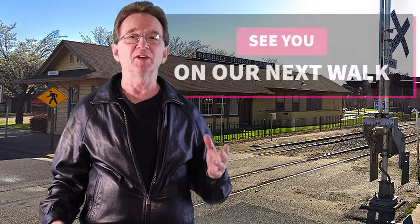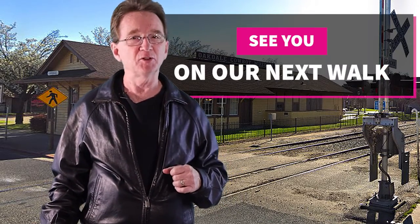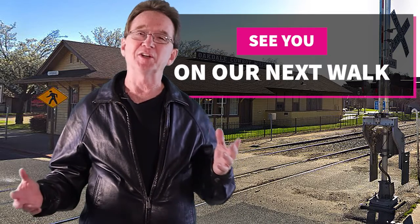Thank you for joining us on our Daily Neighborhood Walk. Please like and share this video. And if you're even considering buying or selling real estate in the next couple of years, you will want to subscribe to our YouTube channel and keep informed. If there is a neighborhood in the area that you would like for us to visit, let us know down in the comments and we'll see you next time.